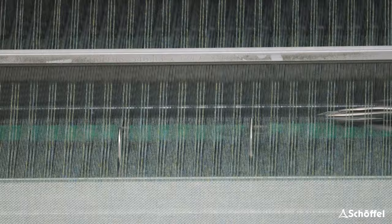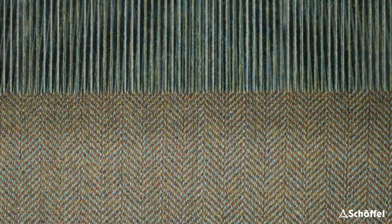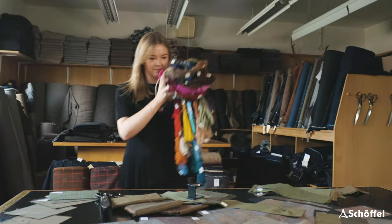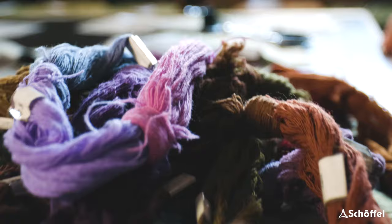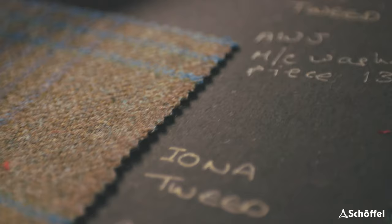We knew Schofel and had spoken to them over the years, but really in 2015 we got the opportunity to speak to them again. There was a meeting of minds — design is always a two-way process and it's very important to understand what the customer requires. There were very definite boxes that had to be ticked with Schofel. Combining the aesthetics of the tweed, the weight of it, and its performance in the field is a fine balance.